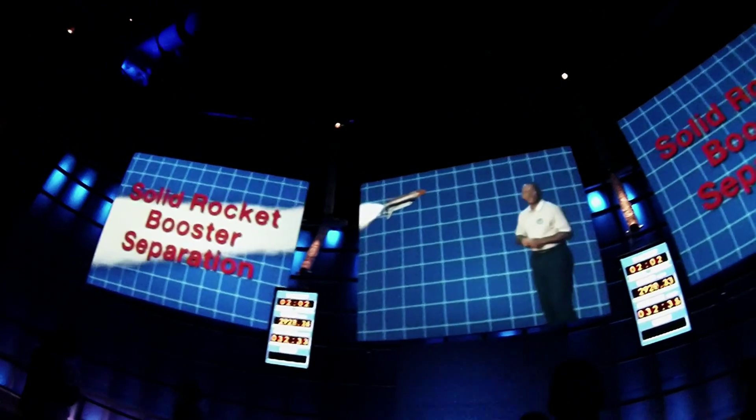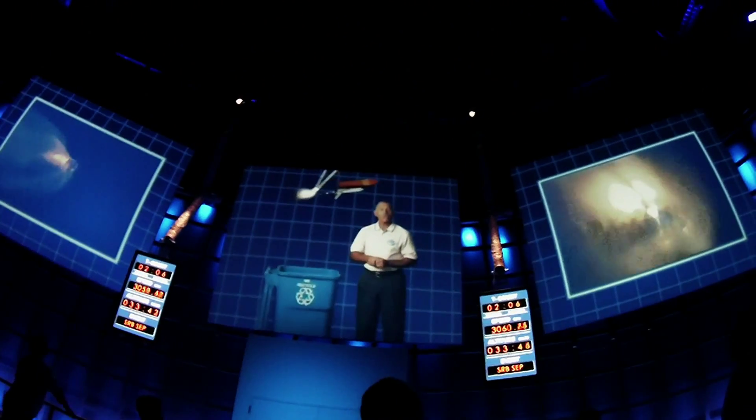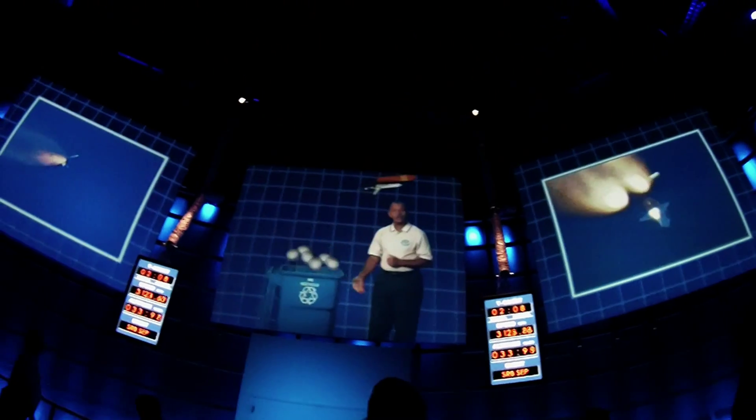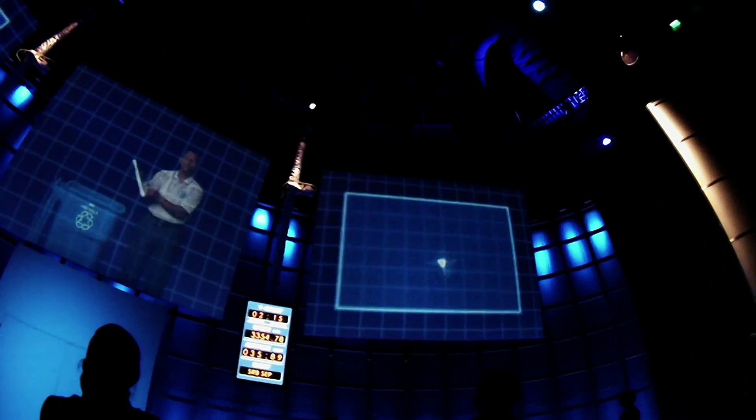It was at this moment that we lost the Challenger in 1986, so this is always a thoughtful moment in any mission. About two minutes into your flight, all the fuel is spent in your SRBs, so you'll jettison them and they'll parachute down into the ocean. These were designed to get cleaned, refurbished, and then used again on another mission.